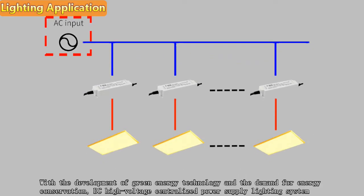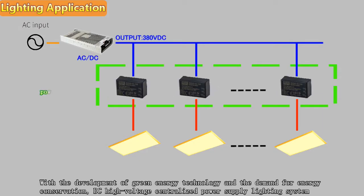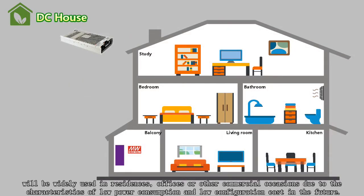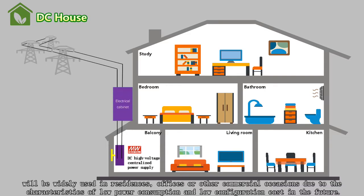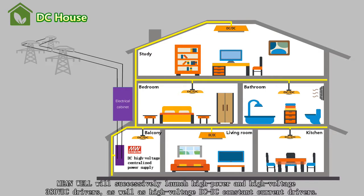With the development of green energy technology and the demand for energy conservation, DC high voltage centralized power supply lighting systems will be widely used in residences, offices, or other commercial occasions due to the characteristics of low power consumption and low configuration cost. In the future, to lead the DC centralized power supply lighting market, new products will be successively launched.